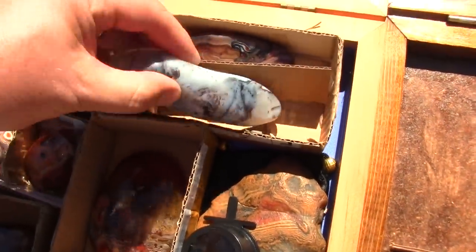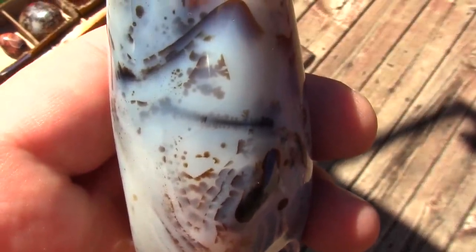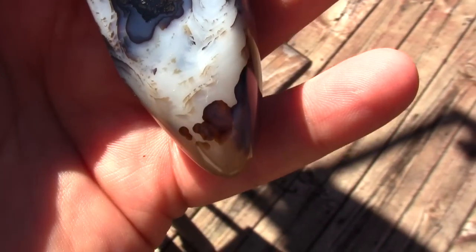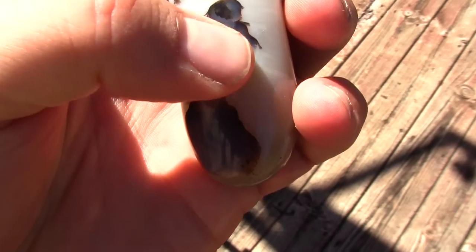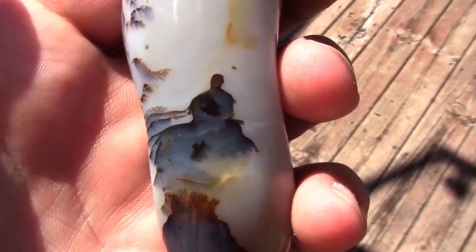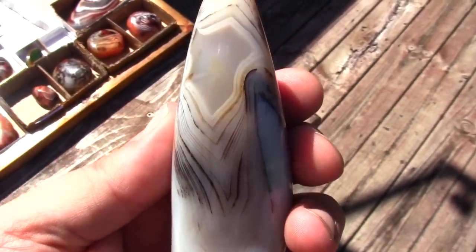This here is a dendritic agate from Madagascar. It's got kind of like mountains in there, and this area here looks like some kind of a peninsula going out, with a reflection on the water so to speak of the trees that are on that peninsula. There's lots of dendrites in here — that's a really great one. And then there's something cool here too — this kind of scene reminds me of like a walkway out to some ledge, and there's a guy sitting there looking out over the water. It looks like a silhouette of a man sitting on the edge, just meditating and pondering. I find that really cool.